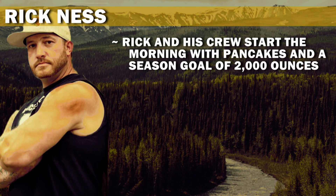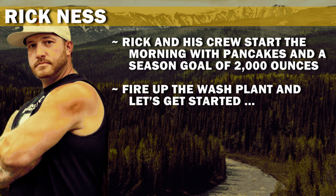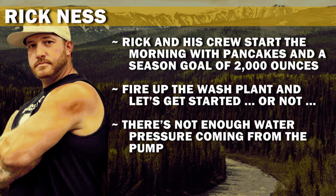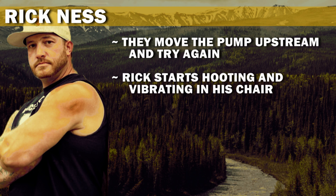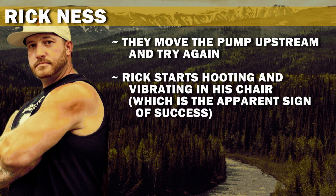Rick and his crew start the morning with pancakes and a season goal of 2,000 ounces. Fire up the wash plant and let's get started — or not. There's not enough water pressure coming from the pump. They move the pump upstream and try again. Rick starts hooting and vibrating in his chair, which is the apparent sign of success.